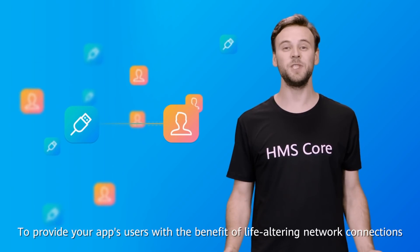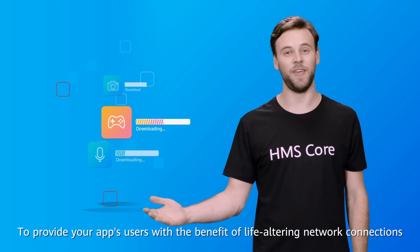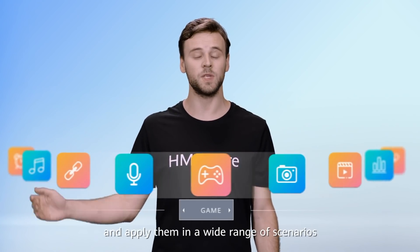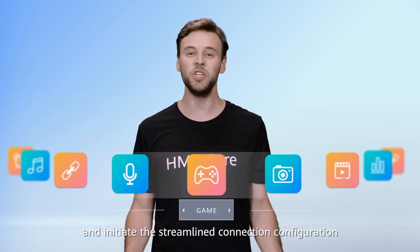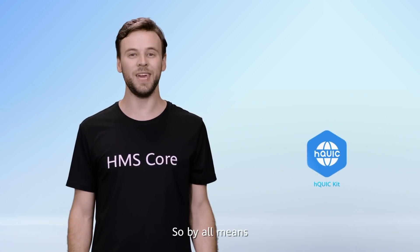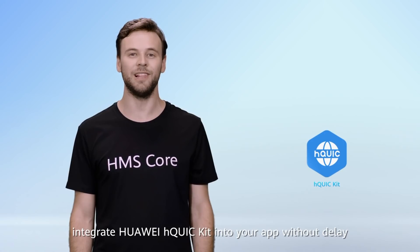To provide your app's users with the benefits of life-altering network connections, and apply them in a wide range of scenarios — from communications to entertainment — simply call easy-to-use APIs in your app and initiate the streamlined connection configuration. By all means, integrate Huawei H-Quick Kit into your app without delay.